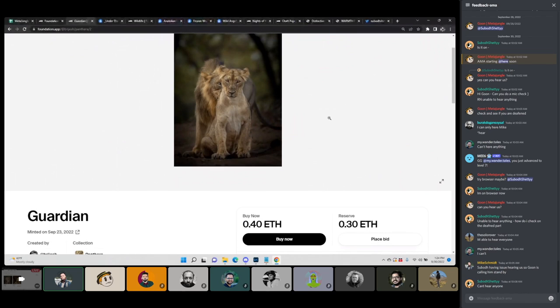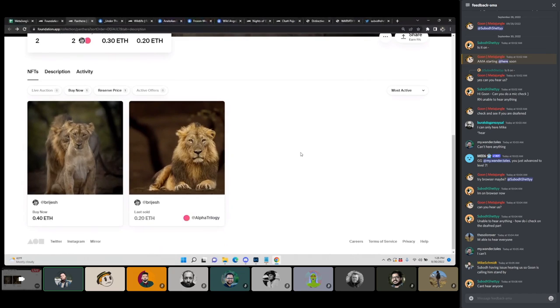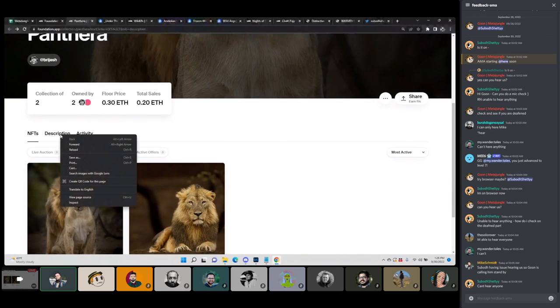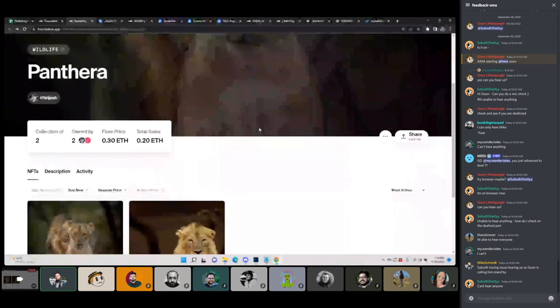They have a reserve of 0.30, which is above the last sale of 0.20, and a buy-it-now of 0.40. I think that's fair — a good uptick in pricing, not too drastic, but enough to mark an uptick with an image that I think is equally as strong, if not stronger than the first, because of the rareness of the moment with the two of them and the triple eyes. Commendable work. I've loved seeing what's coming from this artist lately, definitely pushing boundaries.